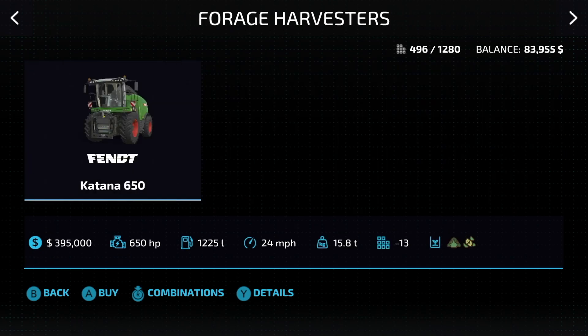If you're into forage harvesting, there's only one option, at least for now. This is the Fendt Katana 650: 650 horsepower, $395,000, 24 miles an hour, and it will do grass and chaff.